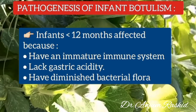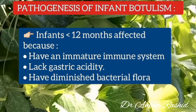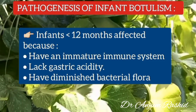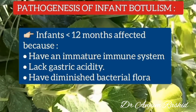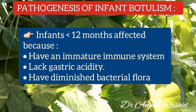You may wonder why only infants less than 12 months of age are affected by infant botulism. This is because they have an immature immune system, lack gastric acidity, and have diminished bacterial flora. All three of these factors contribute to the growth and proliferation of Clostridium botulinum in their gut.